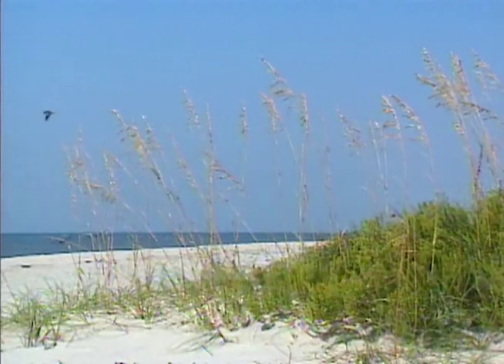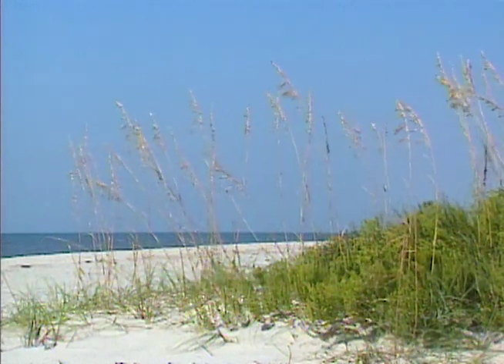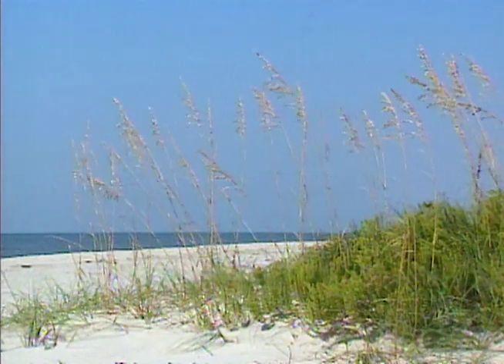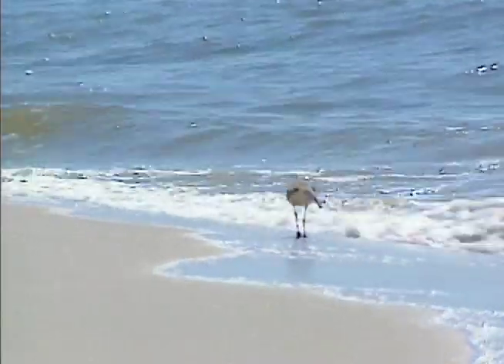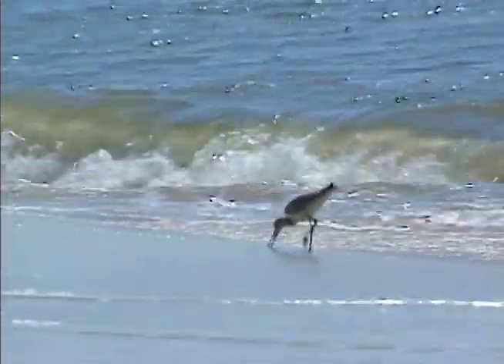Geologically, Dauphin Island is classified as a barrier island — one that acts as a wall of sorts between the ocean and the continental coastline. And like most barrier islands, it's low and sandy. No point on the island reaches much above sea level.